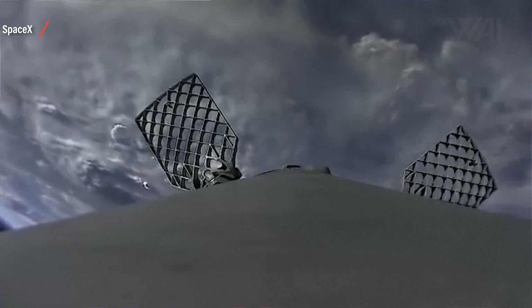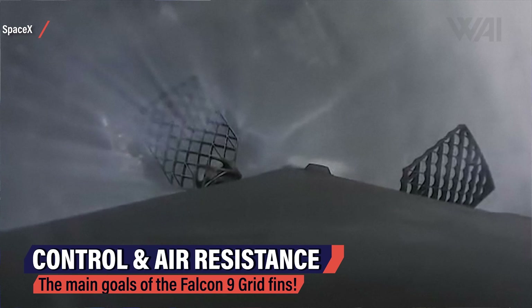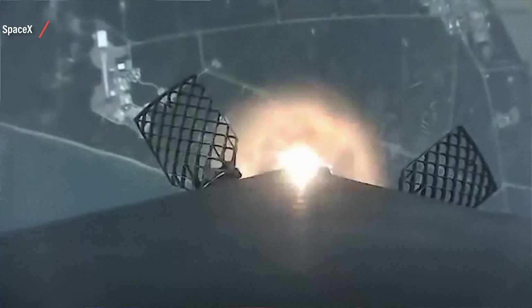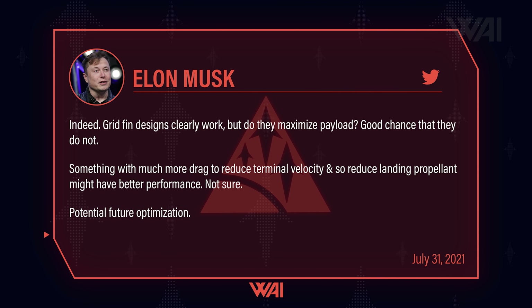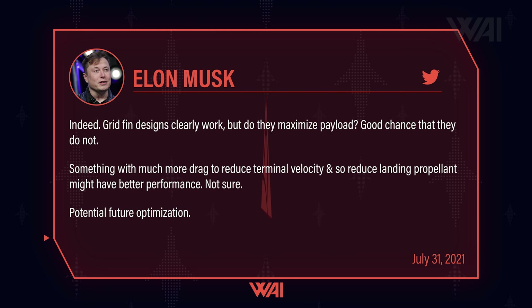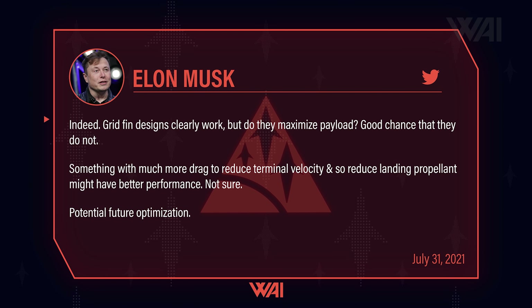On the Falcon 9, the grid fins deploy in space, and once the rocket hits the thicker parts of the atmosphere again, there are just two goals: control the descent angle and orientation, and slow down the rocket as much as possible. It's been used on many landings and works reliably. But if there's one thing known about Musk and his team, it's that they never settle for good enough — grid fin designs clearly work, but do they maximize payload? Something with much more drag to reduce terminal velocity might have better performance. Potential future optimization.